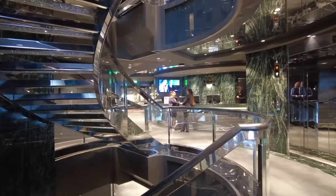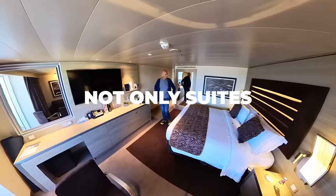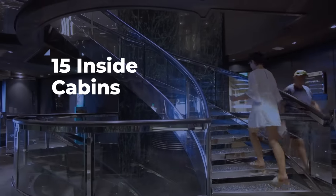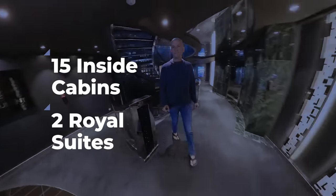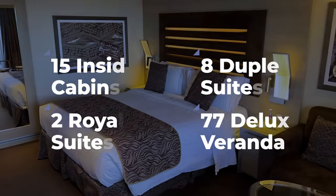Unlike other lines' ship within the ships, the Yacht Club has a big difference — it's not only suites. This means there are more affordable ways to get in versus other lines. It had 15 inside cabins alongside, as you'd expect, two royal suites, eight duplex suites and 77 deluxe verandas, which is what I had booked.